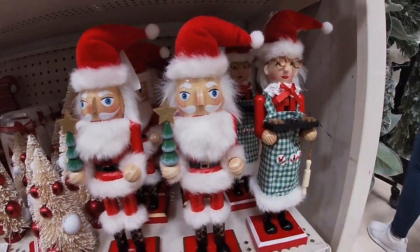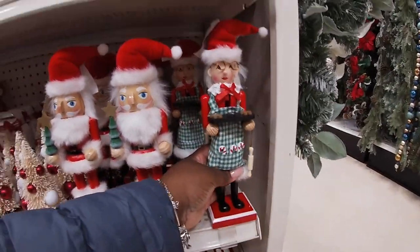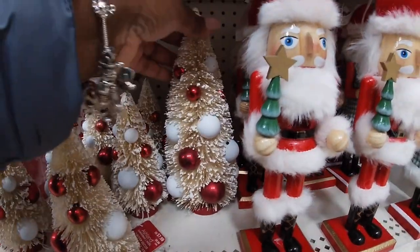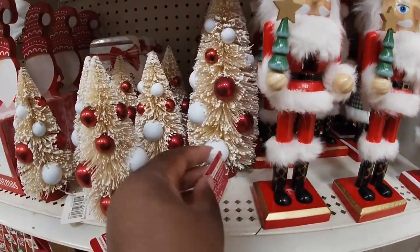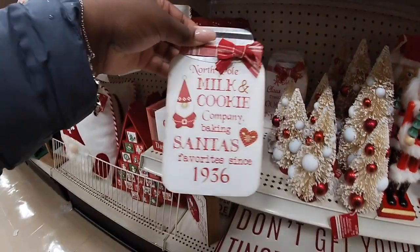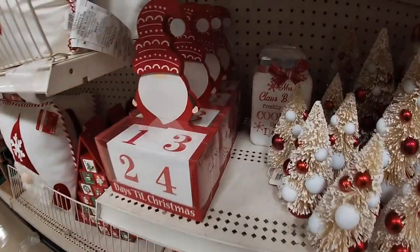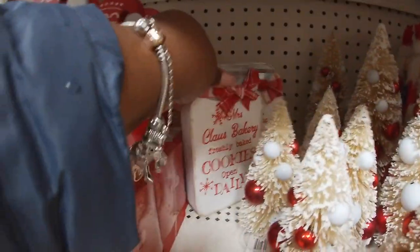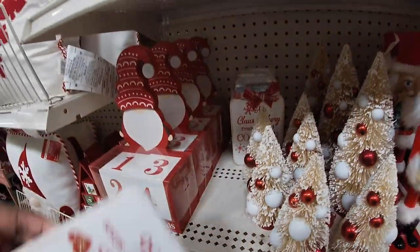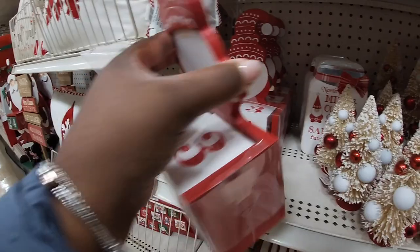Oh look at these nutcrackers — she's baking some cookies! Fourteen ninety-nine, fourteen ninety-nine, seven ninety-nine. I have the big one here for twelve ninety-nine. 'North Pole Milk and Cookie Company, baking Santa's favorites since 1936' — eight ninety-nine. And this one says 'Mrs. Claus Bakery, freshly baked cookies, open daily.' They have the days until Christmas right here with the gnome on top — nineteen ninety-nine.